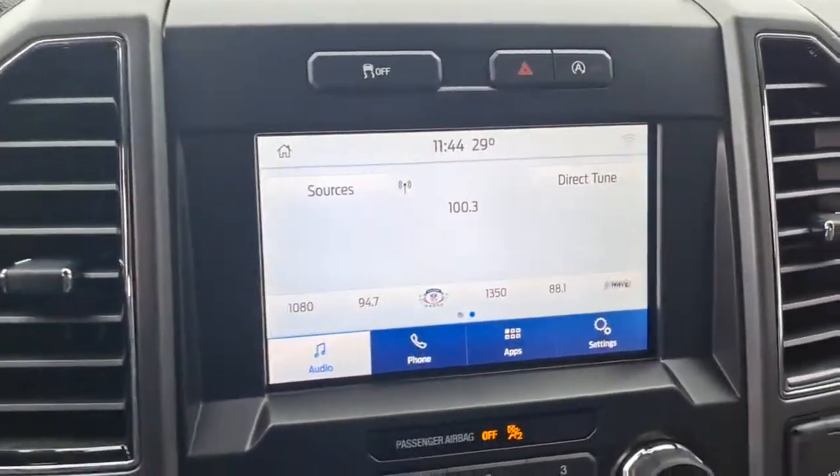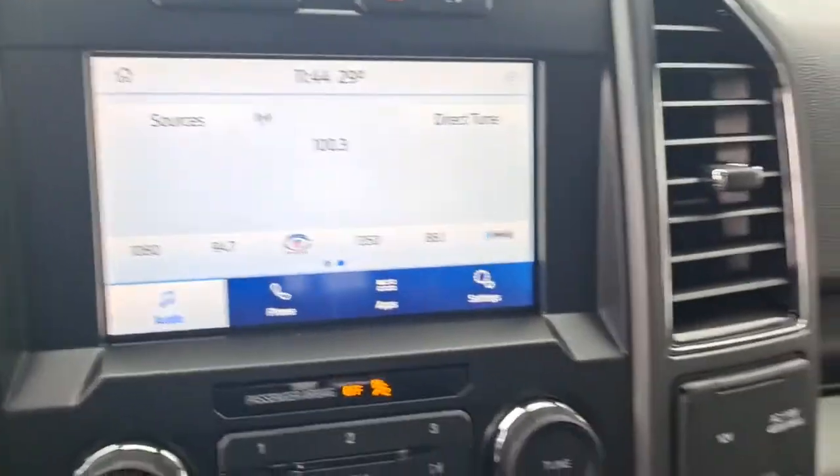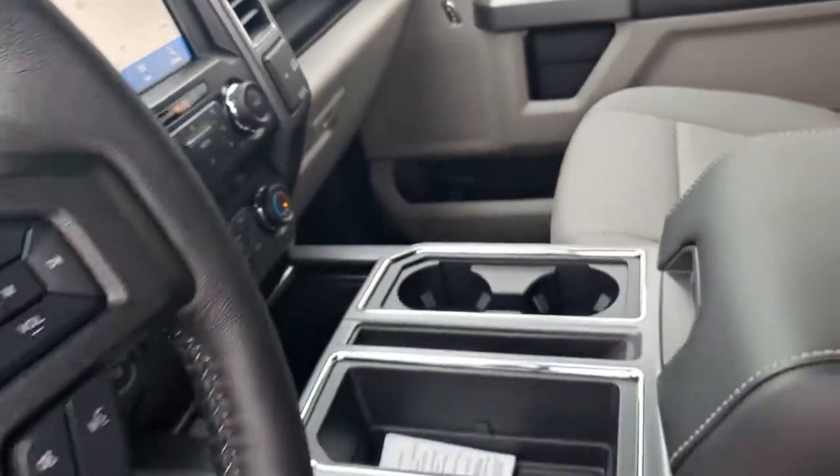Remote engine start, backup camera, aluminum wheels, Wi-Fi hotspot, Bluetooth connection, steering wheel audio controls, and stability control.